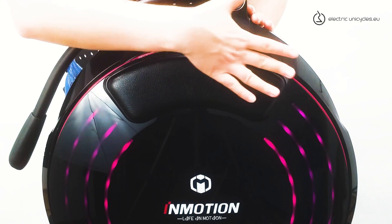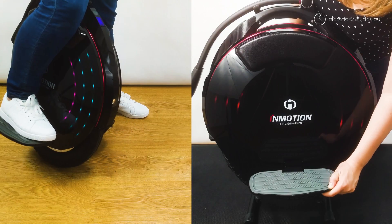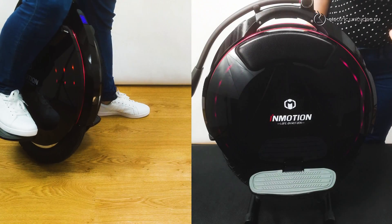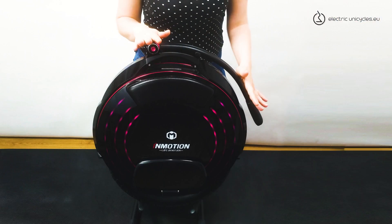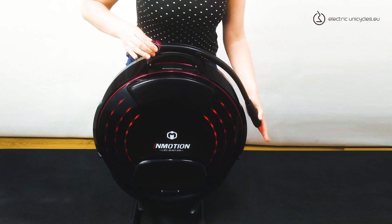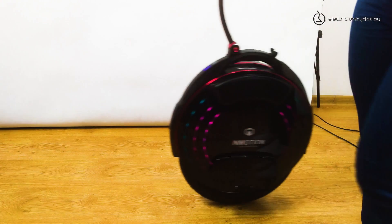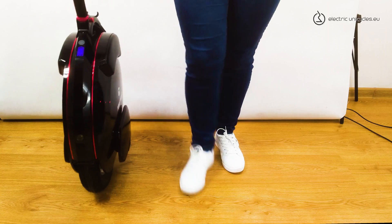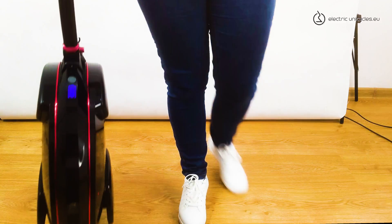We've got some nice soft pads. The pedals are huge, and to make the new wheel more agile, they are even higher than on the V8. The folding handle is the same as on the Inmotion V5F, which is good news — I've been using this handle for a long time and it has never let me down. Thanks to this design, it was possible to fit larger batteries in such a slim casing.